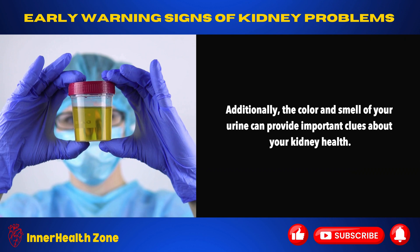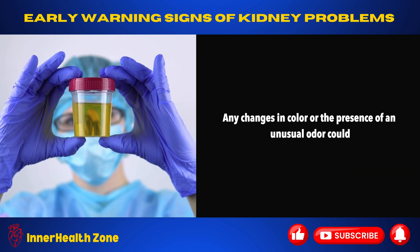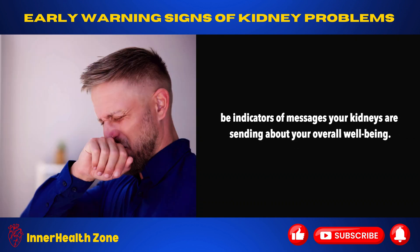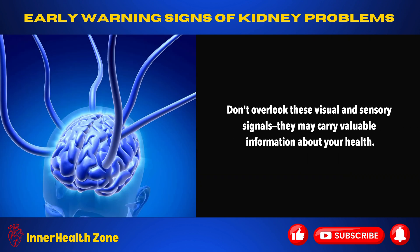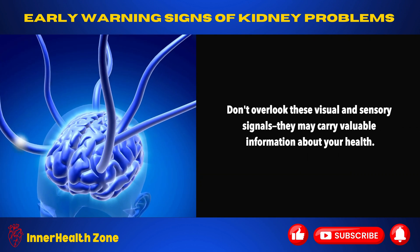Additionally, the color and smell of your urine can provide important clues about your kidney health. Any changes in color or the presence of an unusual odor could be indicators of messages your kidneys are sending about your overall well-being. Don't overlook these visual and sensory signals — they may carry valuable information about your health.